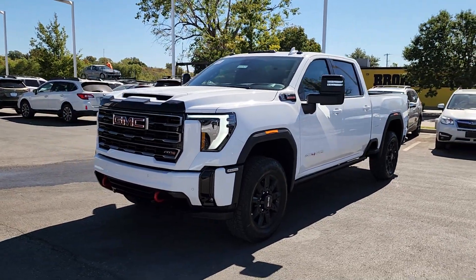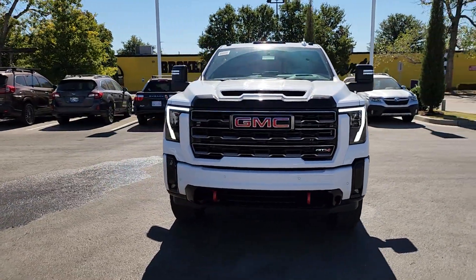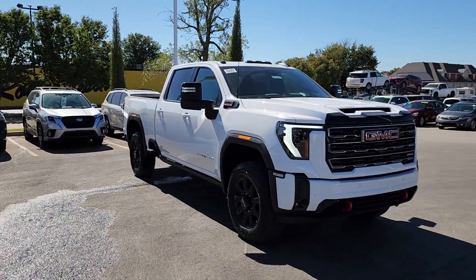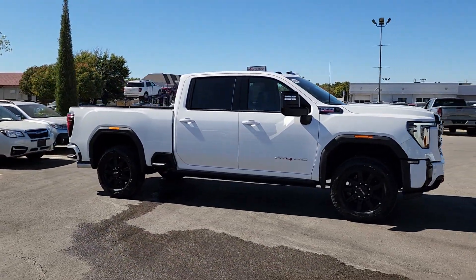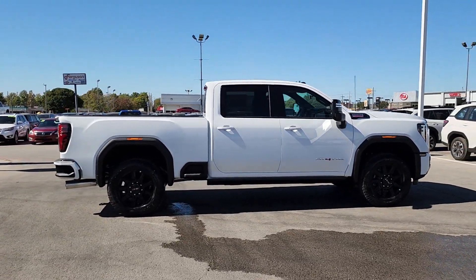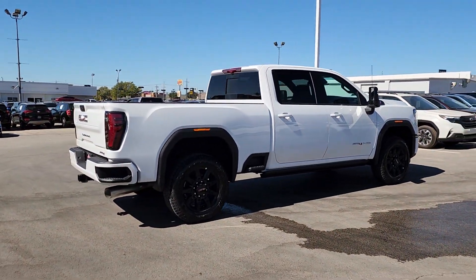Get acquainted with the 2025 GMC Sierra HD. Here's an undeniably powerful Sierra HD that offers beefy towing and hauling capability, responsive steering, and impressive maneuverability, optional features like all-wheel drive and driver-assist safety tech, and a quiet, spacious cabin with standard touchscreen infotainment and smartphone integration.